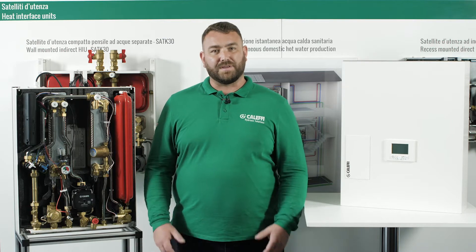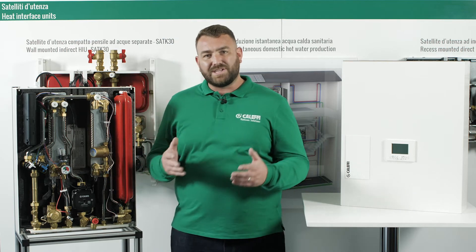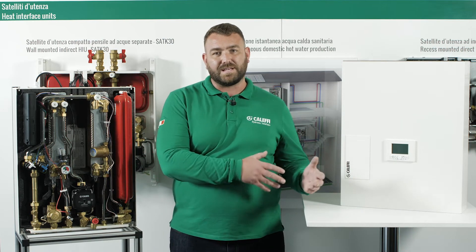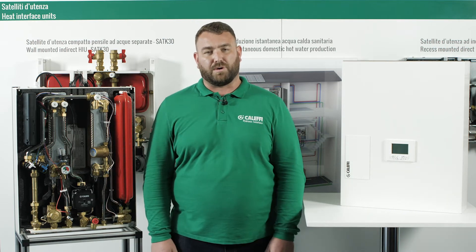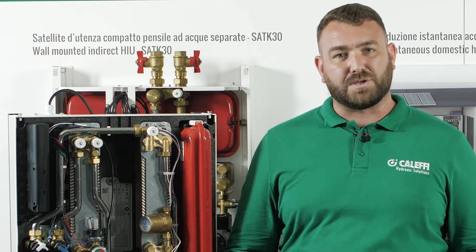The heat generated by the central plant is taken by the HIU and, using plate heat exchangers, the heat is transferred for use within either the heating or hot water within the property. The heat or energy used by the heat interface unit is key to optimize.